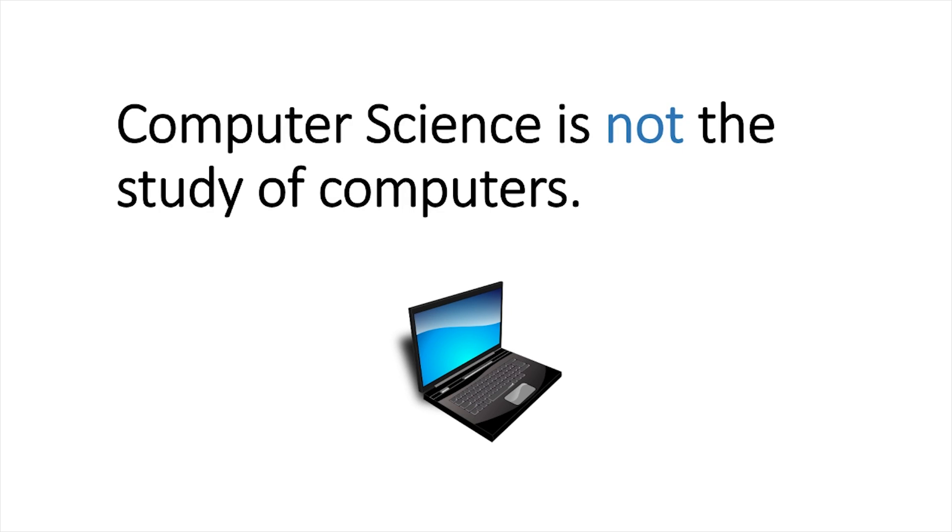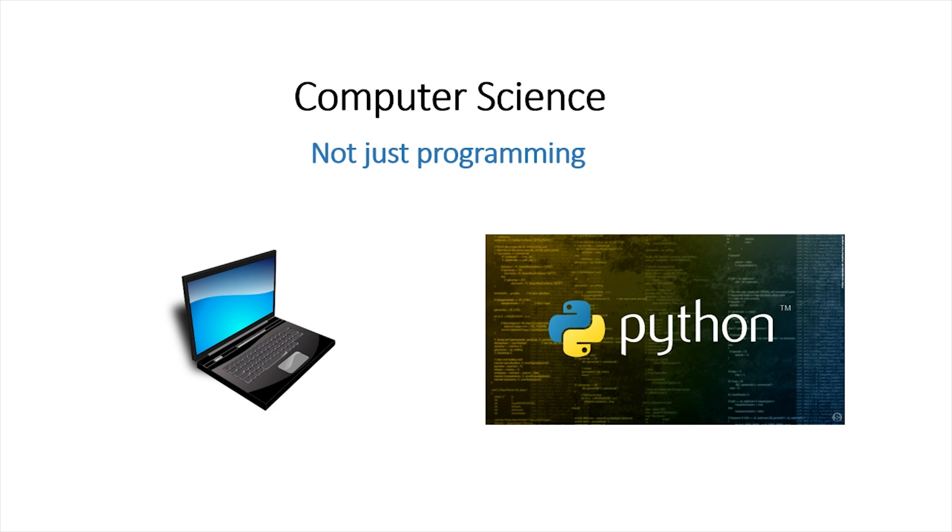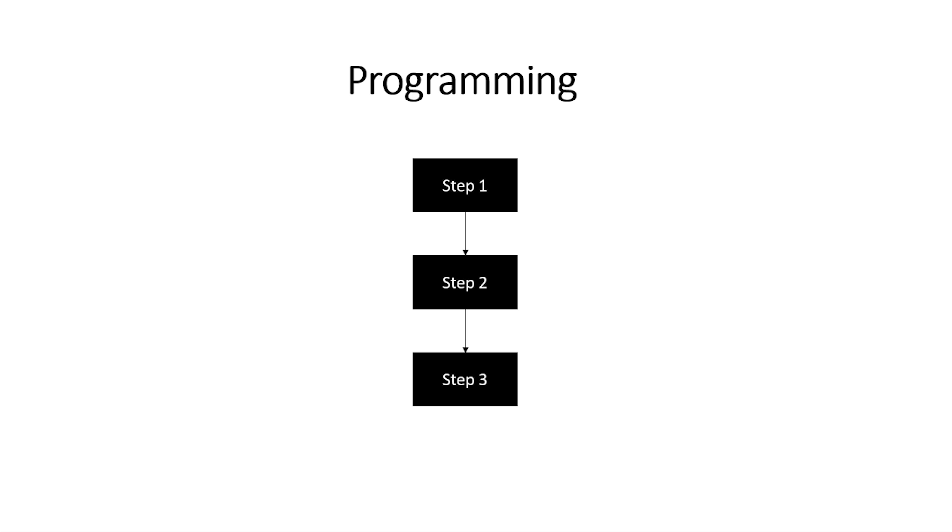Computer science is not the study of computers, nor is it only about programming. Sometimes when people hear about computer science, they think, oh, computers and programming. In reality, computers are just a tool in computer science, and programming simply executes a sequence of instructions that we create.